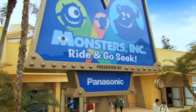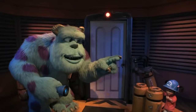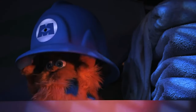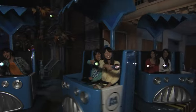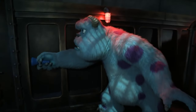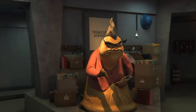The final attraction in Tomorrowland is Monsters Inc. Ride and Go Seek — a fun interactive dark ride that transports you to the city of Monstropolis as you join in a game of Flashlight Tag. Each guest is given a flashlight as you try to find all the interactive elements, which activate when you shine a light on the different Monsters Inc. helmets. All the popular characters can be seen throughout the ride at various scenes set after the first movie. This is a great original attraction that's a lot of fun to compete with your family and friends.